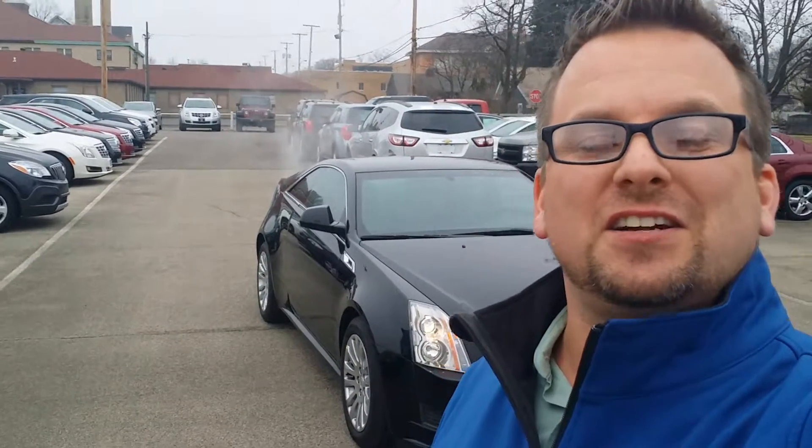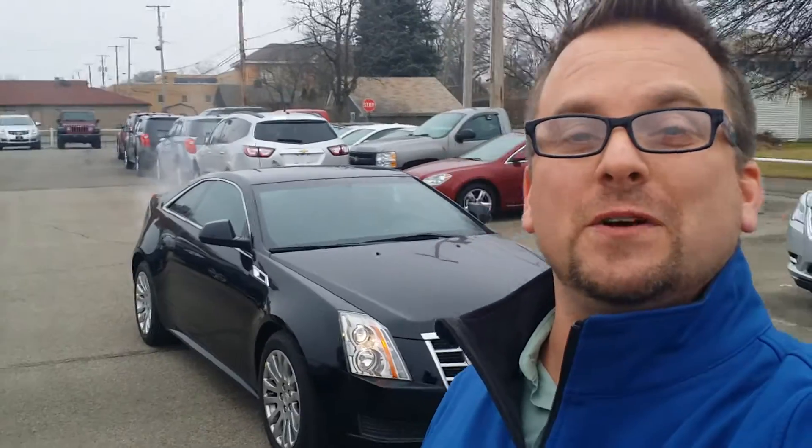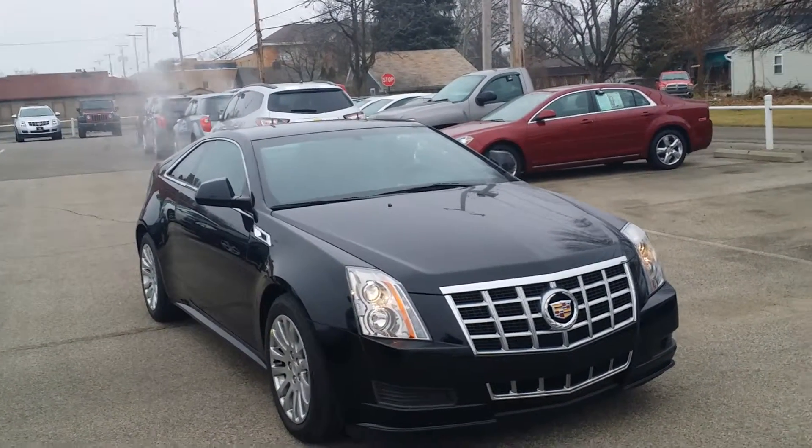Joseph, Wayne Ullery here, Columbiana Cadillac Buick Chevrolet, and I'm standing out in front of the 2014 all-wheel drive CTS Coupe. Welcome you to subscribe to my YouTube channel, as well as visit me online at WayneUllery.com.